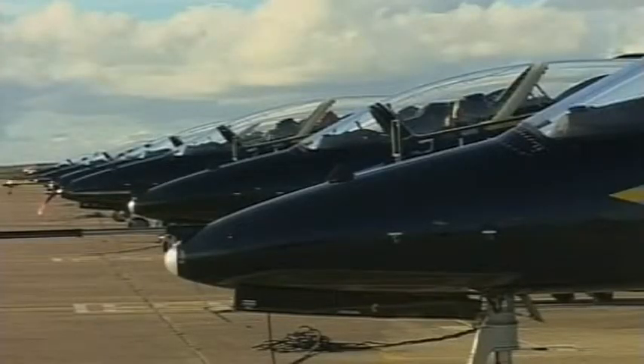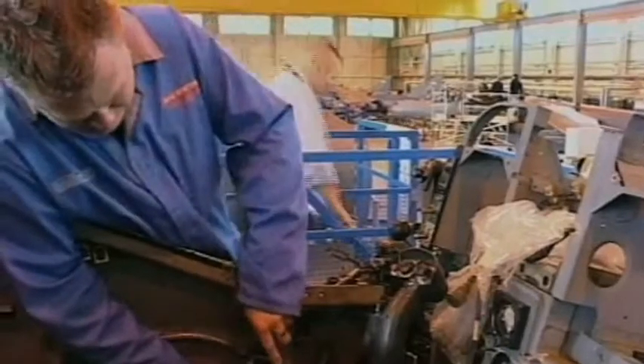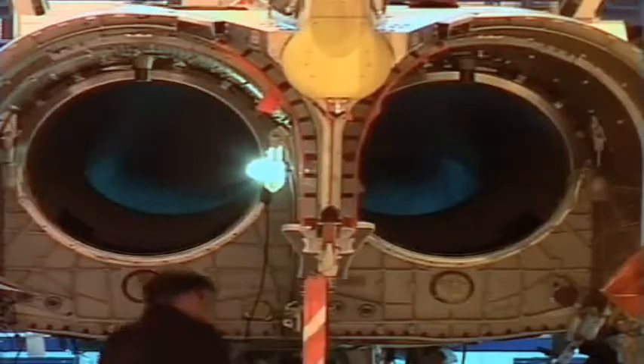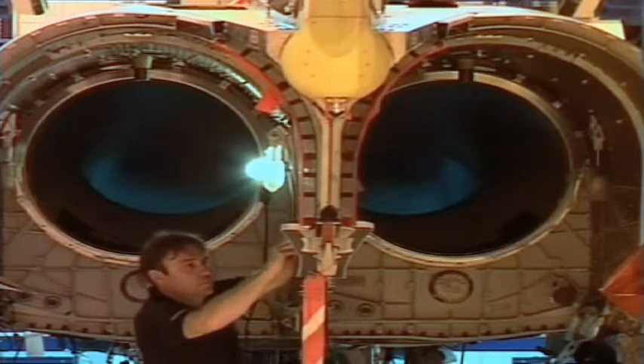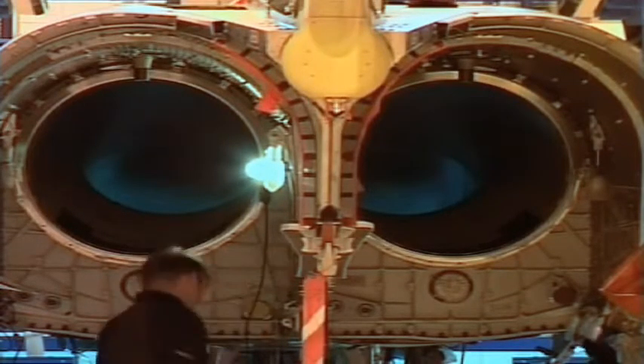Traditionally we've been a business that's produced products and then delivered them to the customer, and the customer's then been responsible for service. We're now in a new business area where we're actually managing the maintenance of our aircraft for our customer, going into something we call availability-based contracting. So it's fundamental that we understand the configuration of all the assets in that domain.